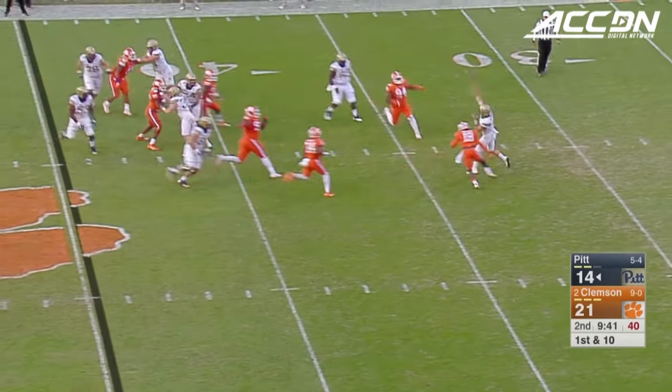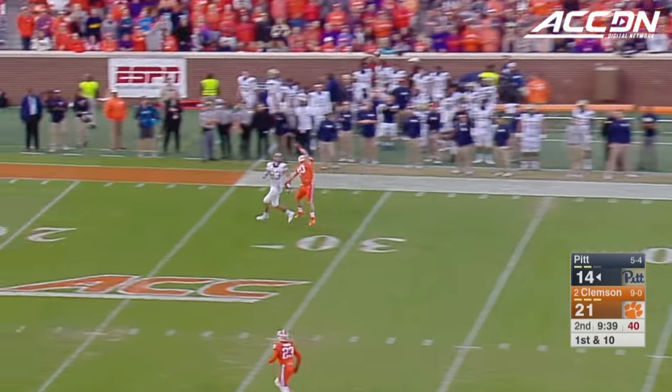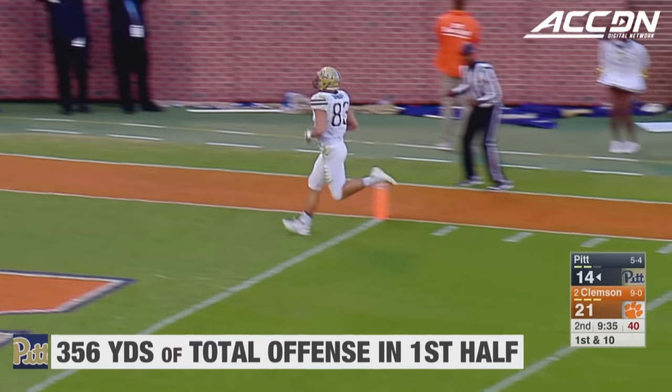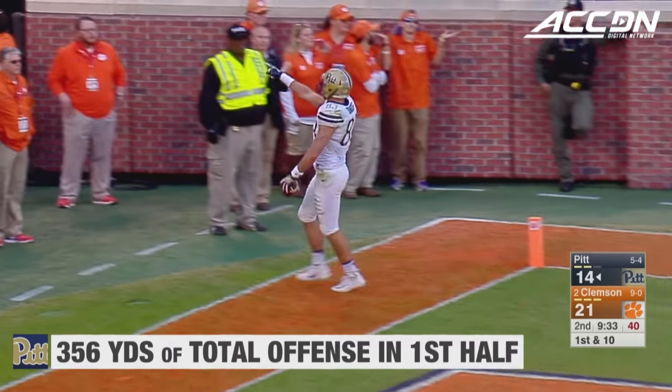Here's Peterman off the play fake, throwing down the field. Little push-off there, but Scott Orndorff has it and he will go in for the touchdown!